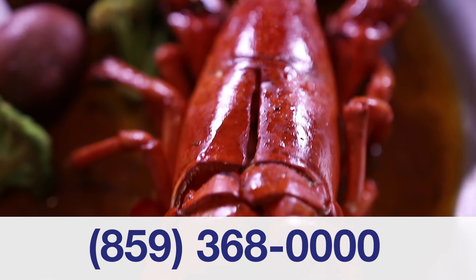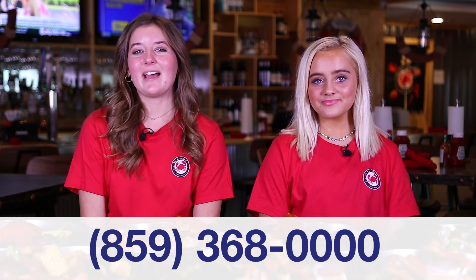We offer dine-in, takeout, and delivery through our website. Come out and enjoy some fresh seafood, delicious hibachi, or grab an ice-cold drink at our full bar, here at the Saucy Crab.